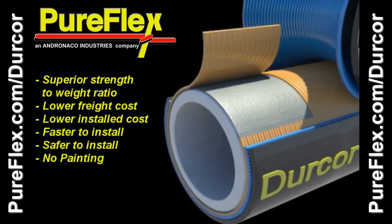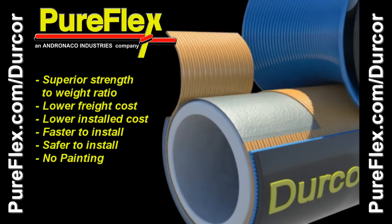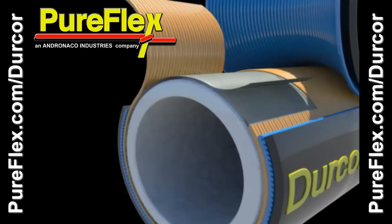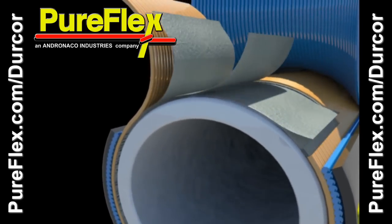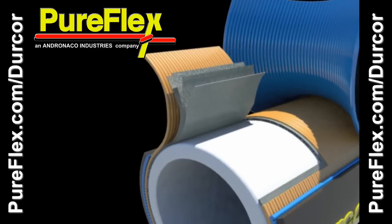Continuous bundles of reinforcing glass roving are wrapped radially over inner veil to provide outstanding hoop strength for a 4-to-1 pressure safety factor. Multiple inner layers of resin-rich veil provide superb corrosion barrier to reinforcing roving bundles.